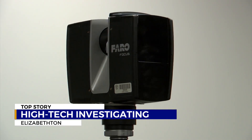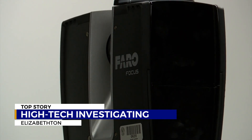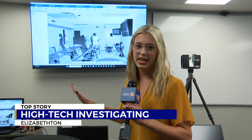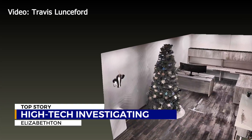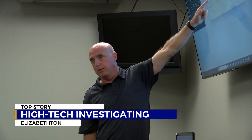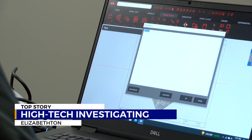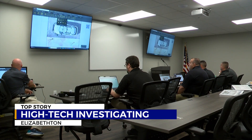The 3-D scanner takes a 360-degree pan of the room, collecting thousands of data points to create a fully measurable 3-D environment. By moving the scanner to different heights and points of the area, it can capture an image in color. 3-D images can be printed from the pictures taken by the scanner, and virtual reality goggles can be connected to allow someone to walk through the scene, making the image strong evidence in the courtroom.